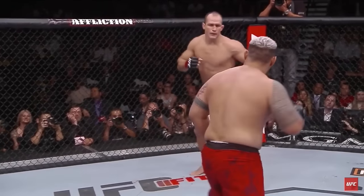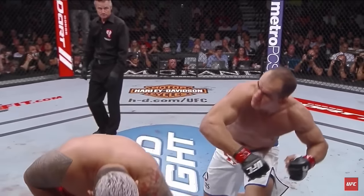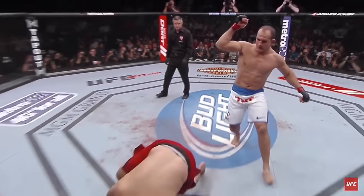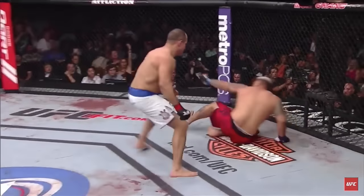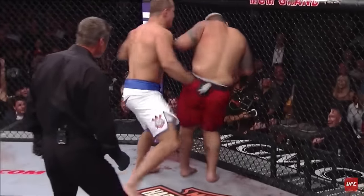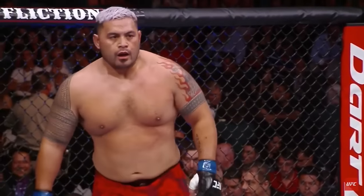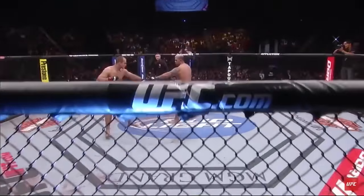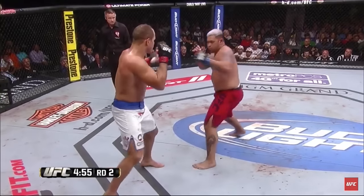There's a left by Hunt, a stiff jab, and look at this hammer by Junior Dos Santos — clipped him right behind the ear, dropped Hunt face first. But Junior is being very patient in this fight, very confident in his speed advantage. We did see that in the first round, especially towards the end when he was starting to really set up combinations.